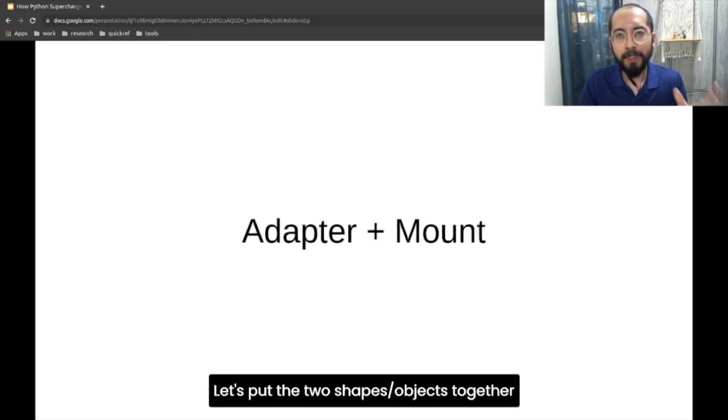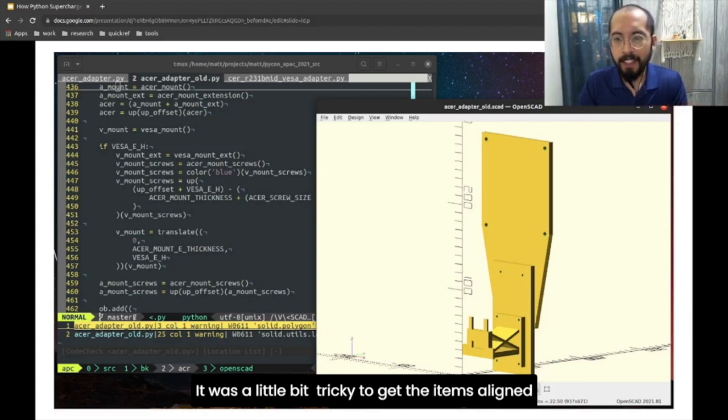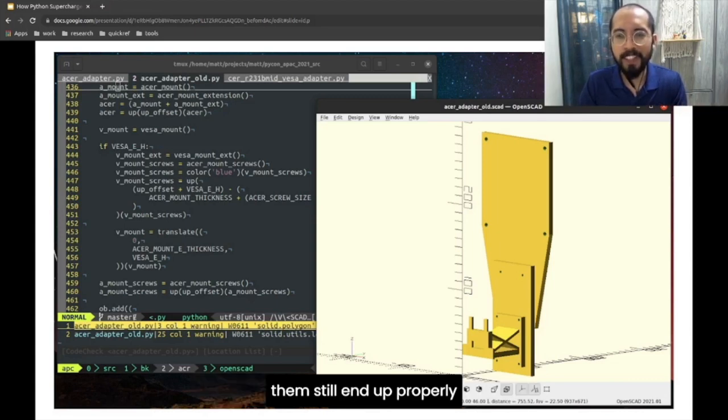Now let's put the two main objects together. This is what the whole product looks like when combined. It was a little tricky to get the items aligned to ensure that the screw holes going through them are still lined up properly. So yeah, I had a bit more trial and error on these parts.